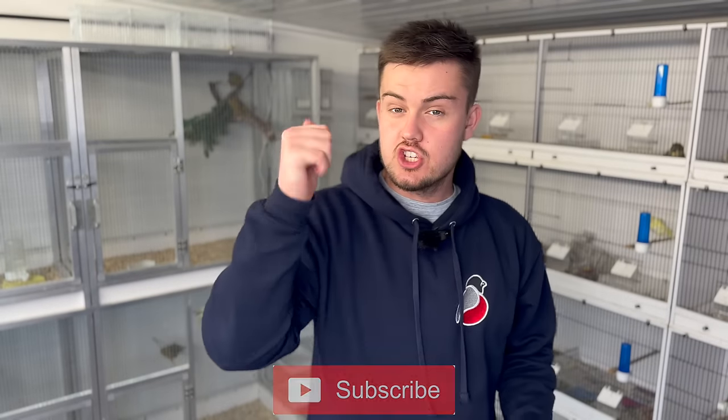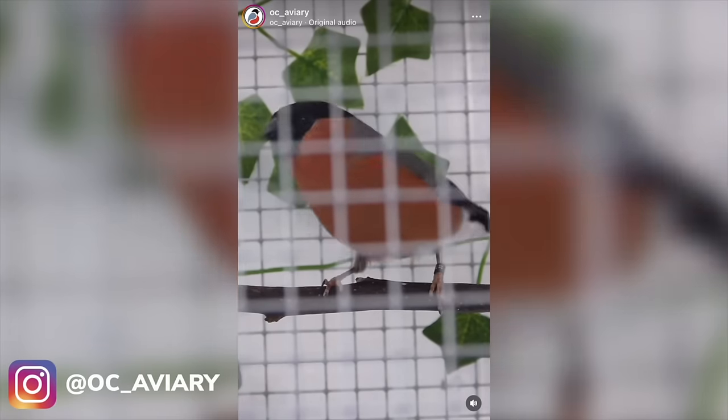Anyway everyone, that's it from me for this week's episode from OCA Avery. If you have enjoyed today and you'd like to see more, please make sure to subscribe down below, smash a like on this video, and follow us on social media — Instagram and Facebook — for daily updates and behind the scenes footage of all of our birds. Thank you very much for watching once again, I'll see you in the next one. Take care.